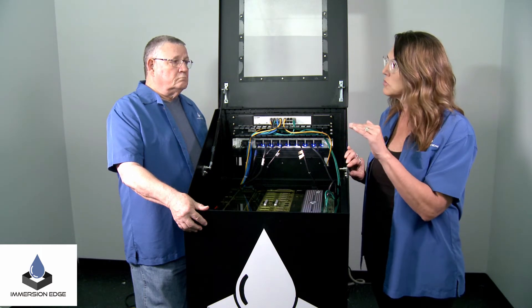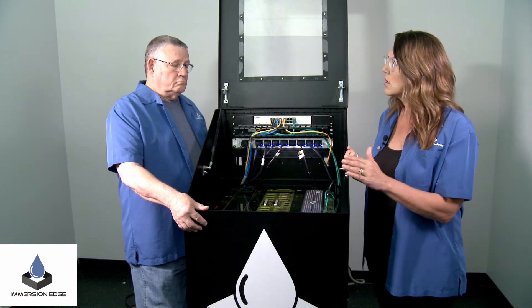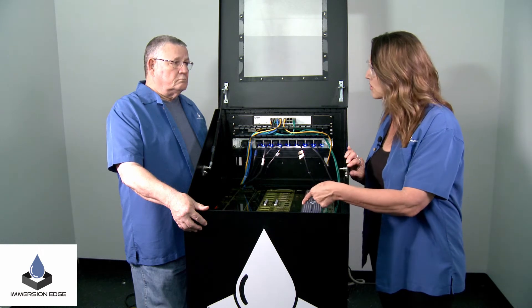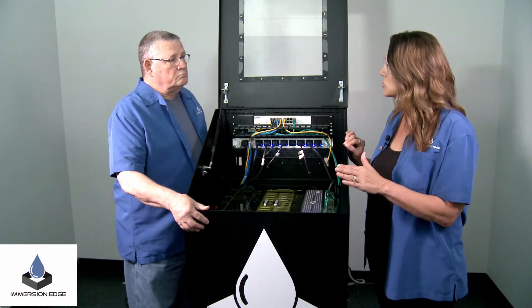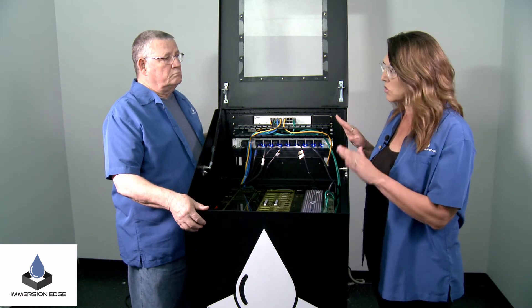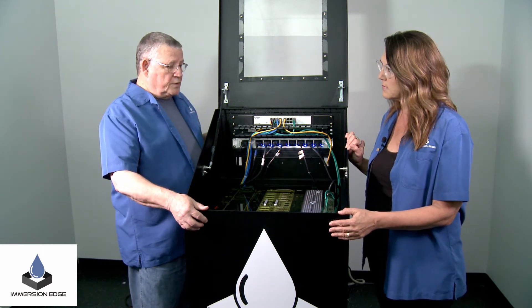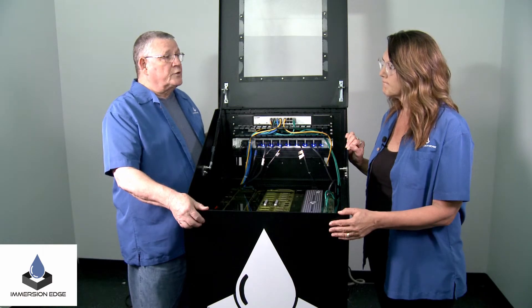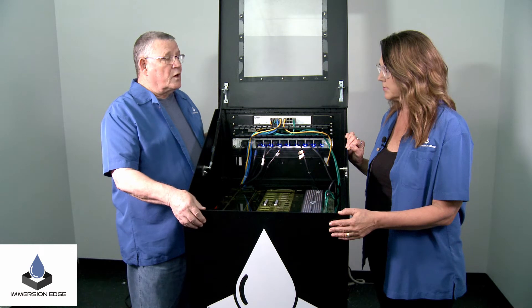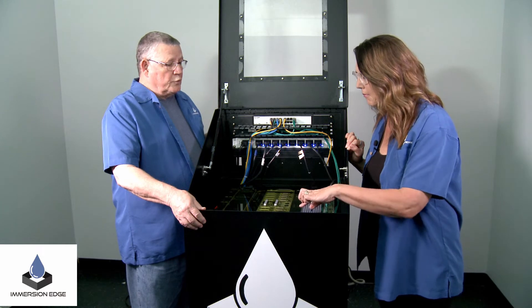Immersion Edge has finally come to a place where it's not just going to be a hypothetical situation where people are worried about the dielectric fluid and putting equipment in. All those smaller issues people have had in the past go away when you start talking 50% energy savings. At Immersion Edge we're using Midas Green Technologies' XCI — a synthetic hydrocarbon, not a byproduct of oil manufacturing and mining — to cool the fluid. It's much more component-compatible and user-friendly.